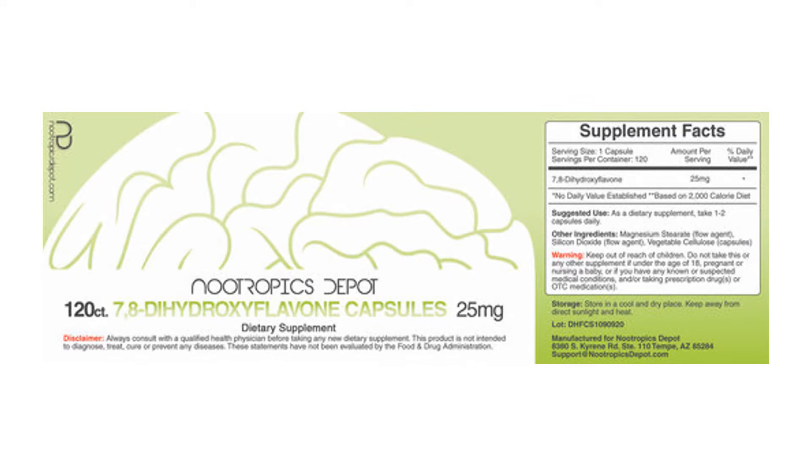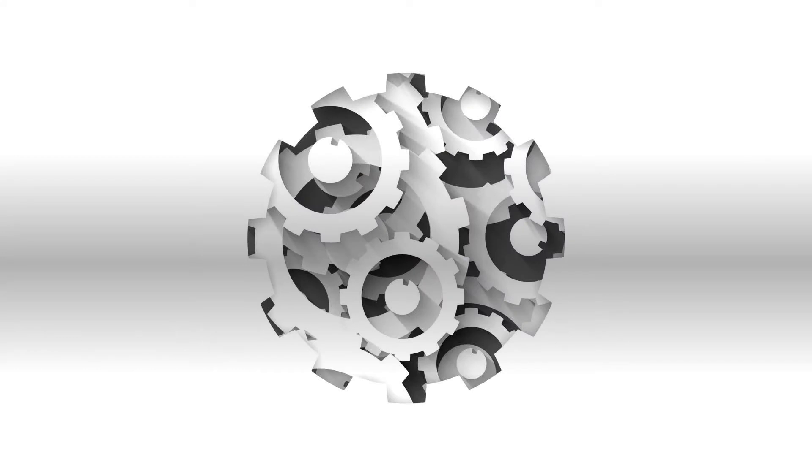Lower amounts of BDNF are seen in diseases like depression, Alzheimer's, Parkinson's, and schizophrenia. Studies in animals show that 7,8-DHF can potentially help with brain repair, long-term memory, depression, and neurodegenerative diseases. 7,8-DHF mimics the effects of BDNF in brain cells by activating tropomyosin-related kinase B (TrkB) receptors — the typical target of BDNF. The therapeutic potential of BDNF is restricted due to its short half-life of less than 10 minutes and its inability to cross the blood-brain barrier because of its large size.